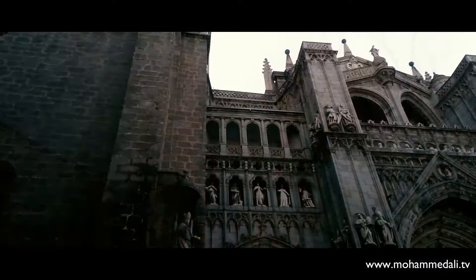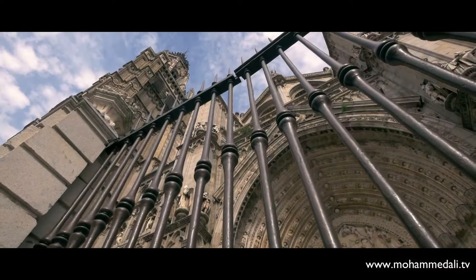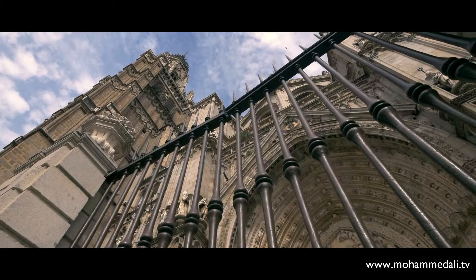Today Toledo's main cathedral stands on the historic site of the Great Mosque of Toledo, which itself had replaced a Visigothic church. The 13th century architecture of Toledo Cathedral was inspired mainly by the gothic cathedrals of France, like Chartres. However, the way the interior has been aligned and furnished still provides a Spanish feeling.